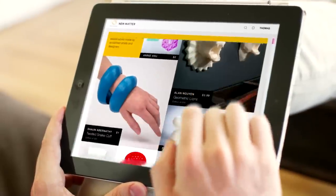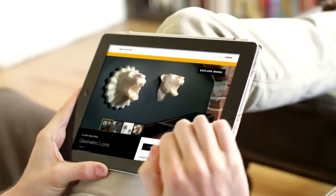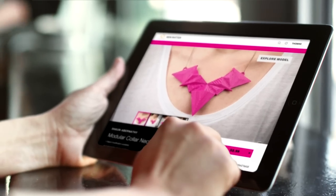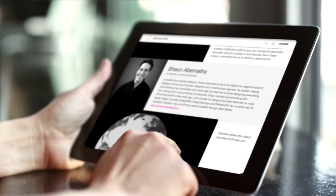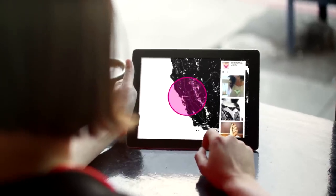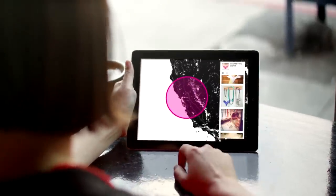Having a curated library is important because we know everything on there is going to be good. It's going to be from designers who know how to design for a 3D printer. You'll be able to read about the artists and learn more about them. You can see the objects themselves in the context of homes and really get inspired by what other people have done with their objects.